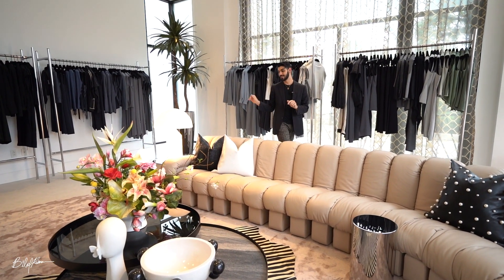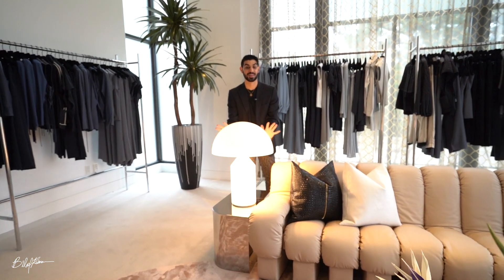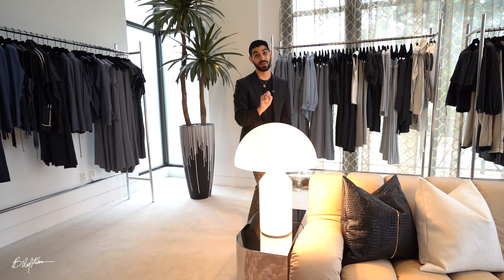Moving on to this side of the room — this lamp. I am absolutely obsessed with this lamp, like I need this in my house. This is a piece I've seen throughout many designs over the years but I've never seen it in person until now. After this it's going to my house.